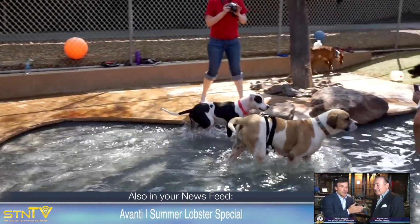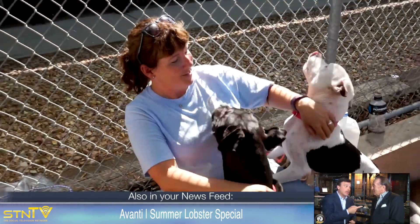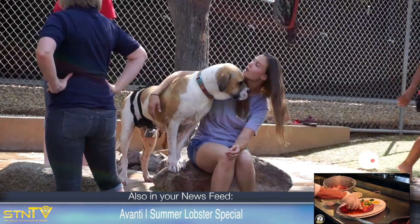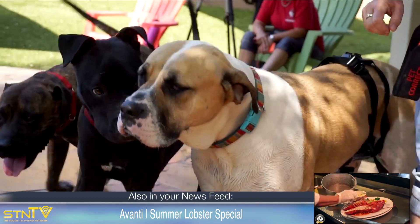And one last thing: every dog you saw in today's video is up for adoption at Maricopa County Animal Care's East location. The shelter is currently at capacity with over 950 dogs and cats between the two locations. There are plenty of potential pets that may be the perfect fit for your family.